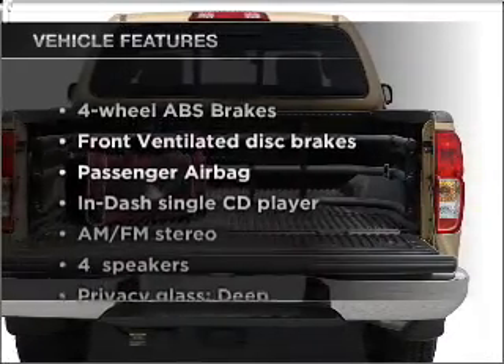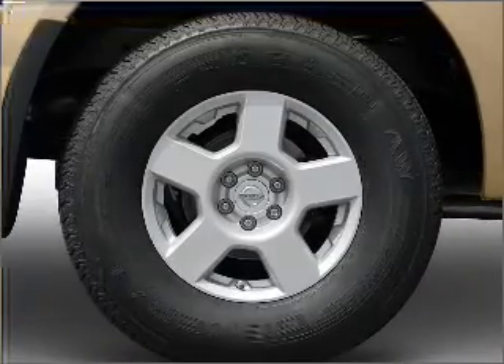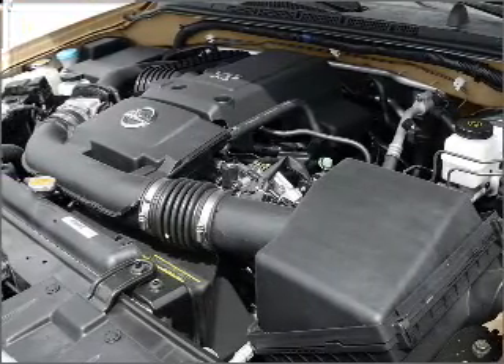Plus, enjoy these notable features that are included in this vehicle: air conditioning, power steering, cruise control, an AM-FM stereo with a CD player, and an adjustable tilt steering wheel.